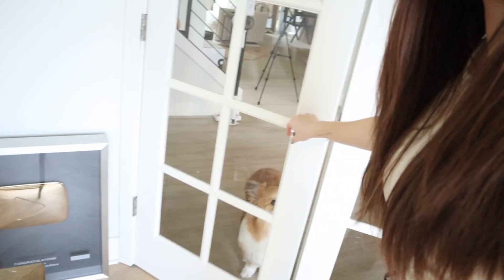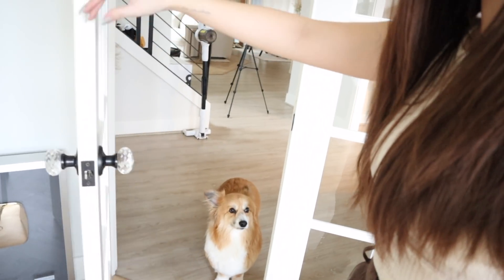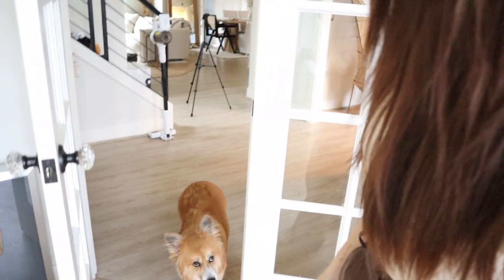Jasper wants to say hi! Come on in — do you want to go sit in your spot?